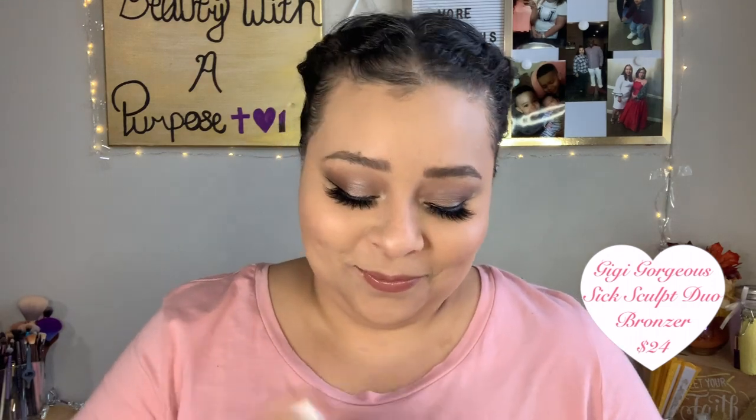The next item is a bronzer by Gigi Gorgeous, apparently a YouTuber who created it. I was excited to get it because my bronzer collection isn't that great. It's really soft and smooth. Named for the YouTube personality and activist Gigi Gorgeous, it's a limited-edition exclusive with versatile shades that can be worn alone or layered for a bespoke bronzing effect. It retails for $24.